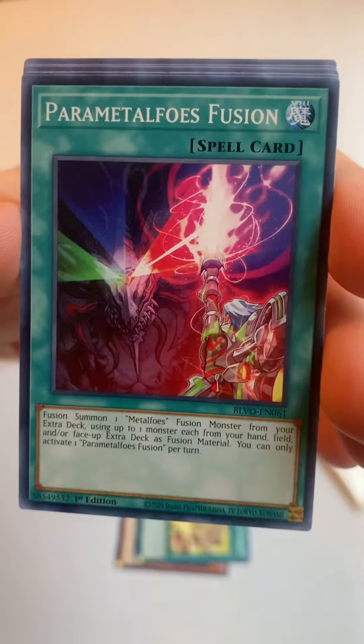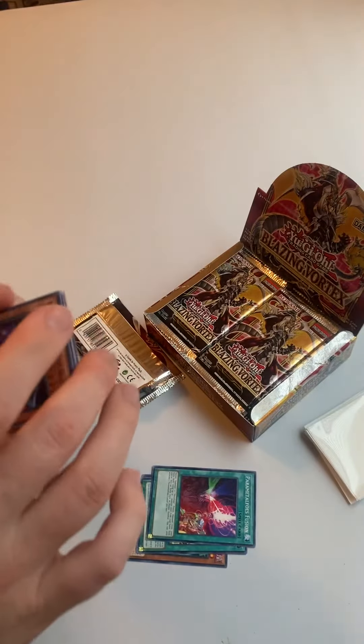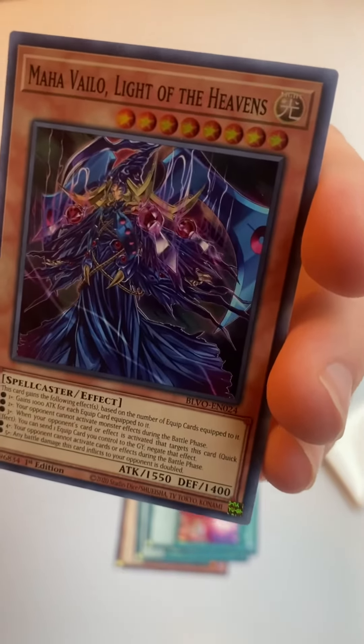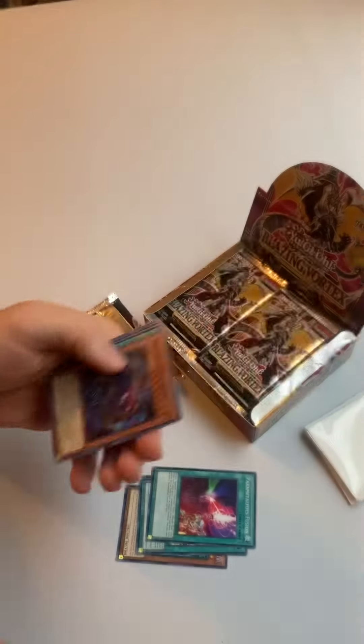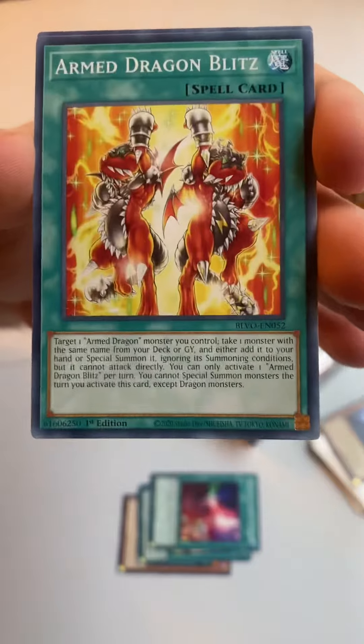Pyramid of Foes Fusion — oh, this is a sweet looking card — Maha Vailo Light of the Heavens, and Armed Dragon Blitz.